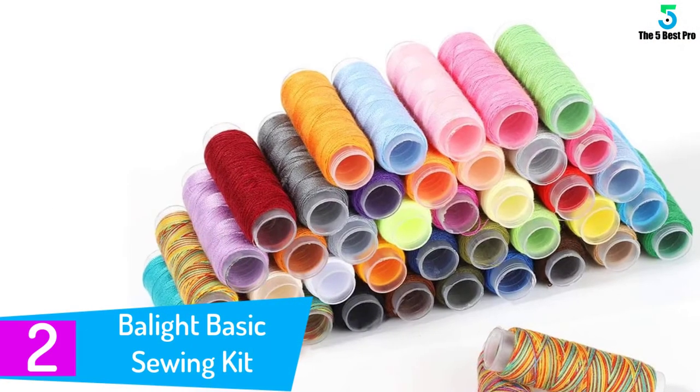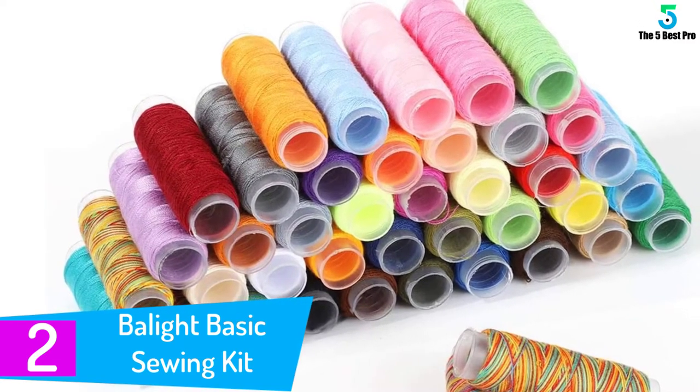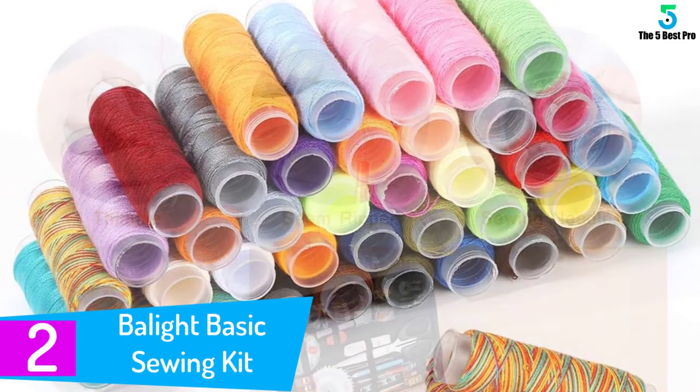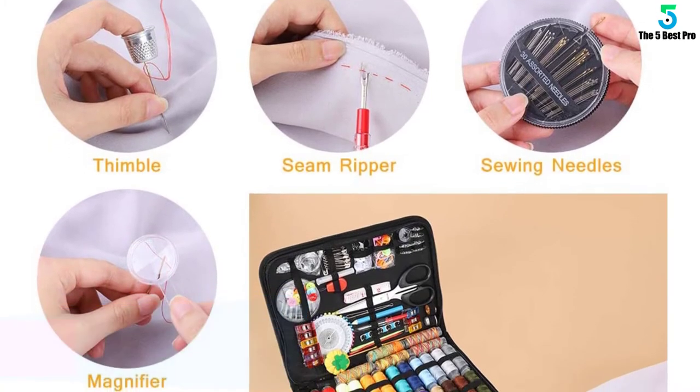At number 2: the Baylight Basic Sewing Kit. Every sewing enthusiast should go for one of these kits. Name your requirement and the kit probably is already providing it. Of course, it has different colors of spools.